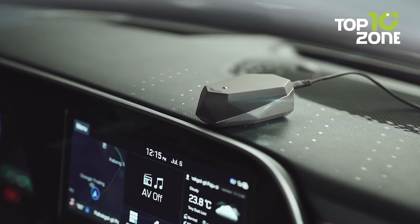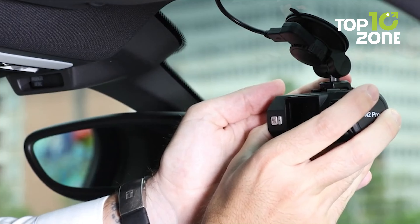So, that concludes our list of the 10 smart car gadgets and accessories you need.